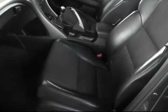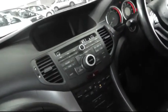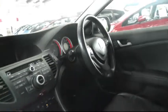There are also electric folding wing mirrors. Looking inside, the car has a half cloth, half leather interior. The front seats are also heated. There's a stereo CD player and dual zone climate control.